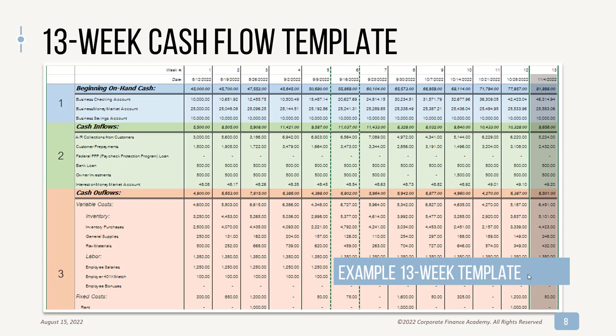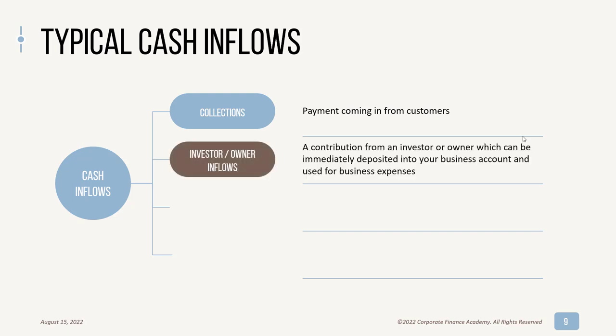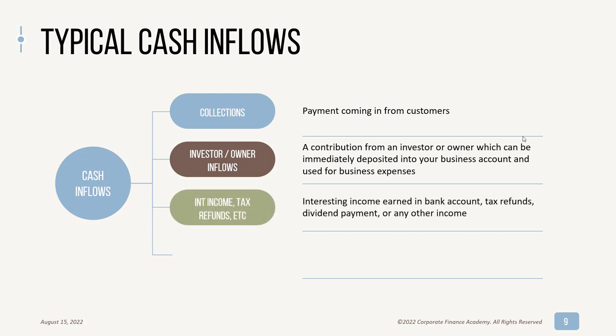Here's a quick example of a 13-week cash flow template. You start with your beginning cash on hand, then you have your inflows and your outflows. For typical cash inflows, your biggest will always be collections — payments coming in from your customers or clients. You could also have investor or owner inflows — any contribution from an investor or owner that you can use right away. Other inflows include interest income, tax refunds, dividend payments, any other income, and money coming in from credit cards, loans, or any type of financing or draws on available credit.